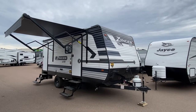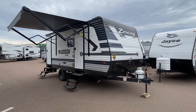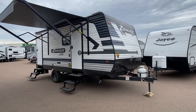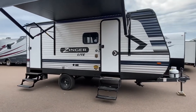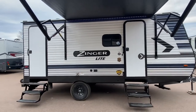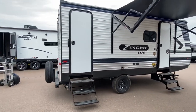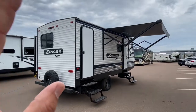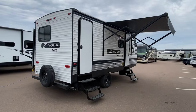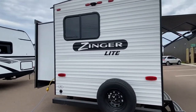Fresh from Indiana, a 2022 Crossroads Zinger Light, model number 18DS — this is a couples unit. You can tow this with most SUVs, under 4,500 pounds. Let's take a look. I apologize for the generator, I got some power going on, but I can scream. It's a little dirty on the outside.